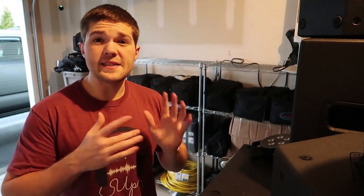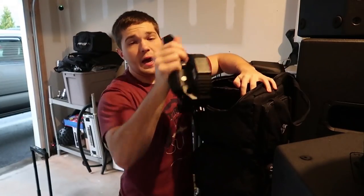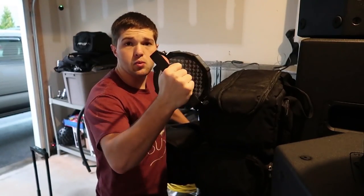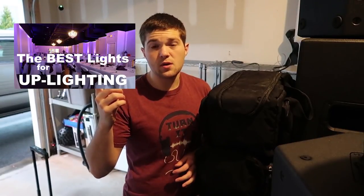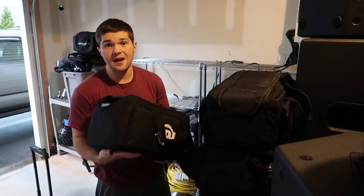These next four bags each hold four pars. Bag one: four more Mega Tri-Par Pluses. Bag two: another four Mega Tri-Par Pluses — so eight of the ten live in these two bags. The third bag has four of the original par profiles I used when I started DJing. In total I have 20 wash pars with lots of variety. The fourth bag has four of my ADJ Mega Hex Pars — I only own four of those right now but plan to get a lot more. I eventually need to start consolidating and going uniform with ADJ Element Hex Pars and ADJ Mega Hex Pars.